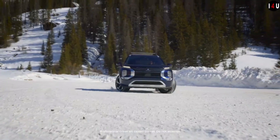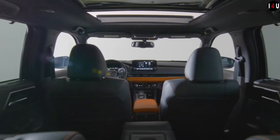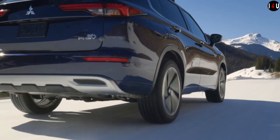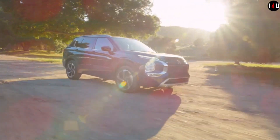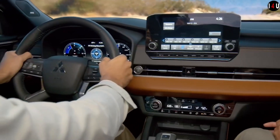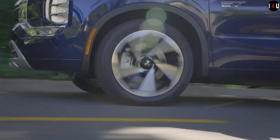The combined fuel economy — electricity plus gasoline — is 64 miles per gallon equivalent, and the combined fuel economy on gasoline only is 26 miles per gallon. The pure EV driving range is 38 miles, and the total estimated driving range is 420 miles.